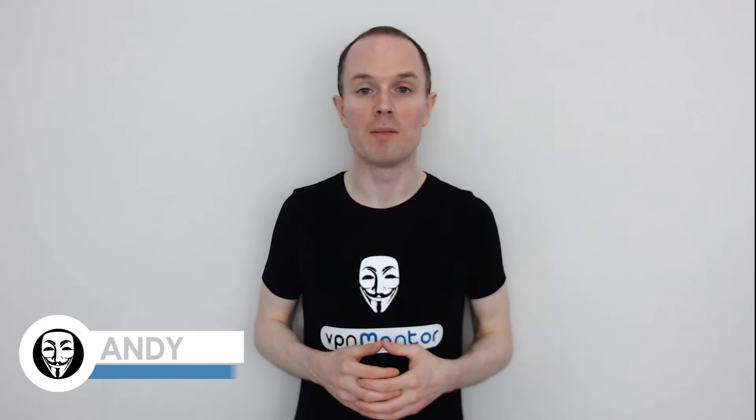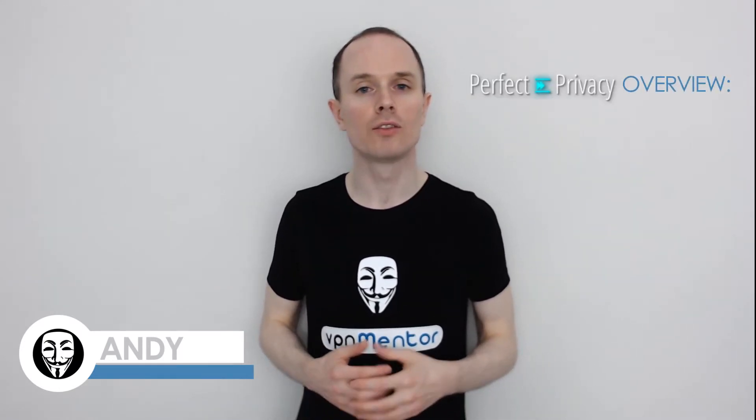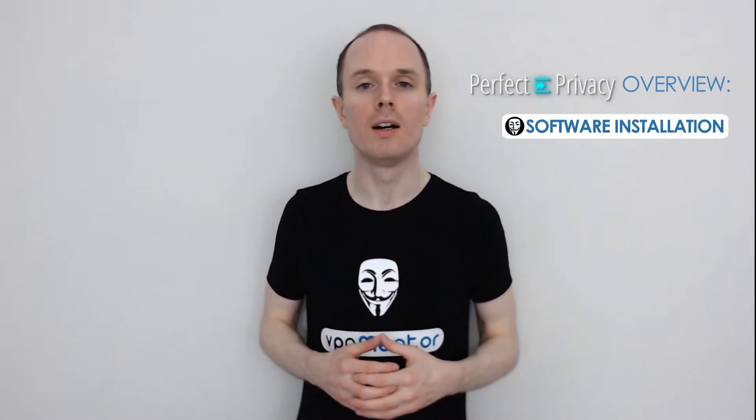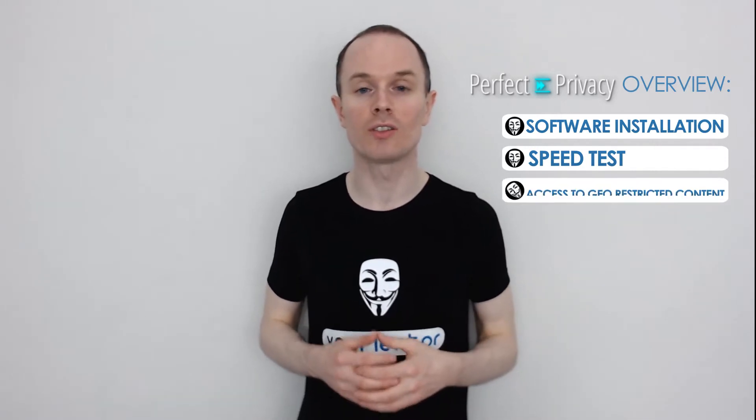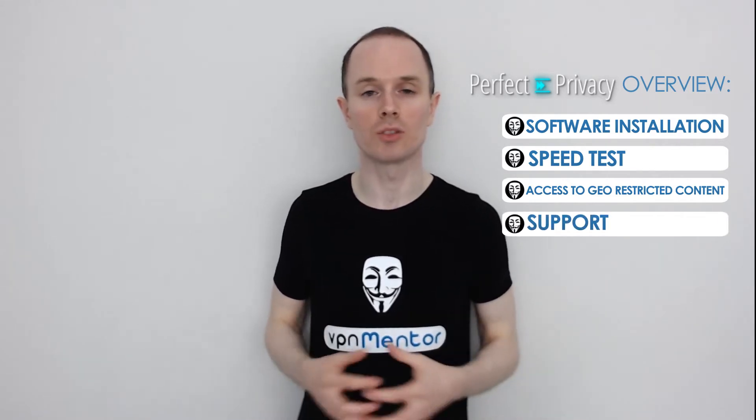Hello, this is Andy from VPN Mentor, and today I'll be demonstrating Perfect Privacy. First I'll be downloading this software to show you around and give you a quick tutorial. I'll then test the speed of this service to see how fast they are, and whether they can unblock geo-restricted content like Netflix. By the end I'll show you how friendly and reliable their customer support is.